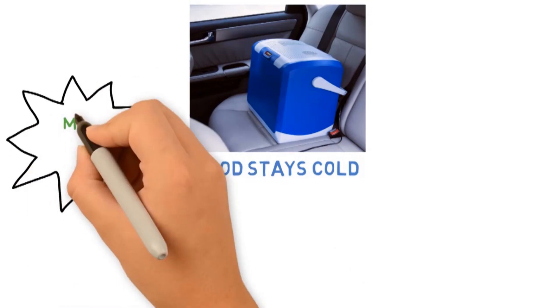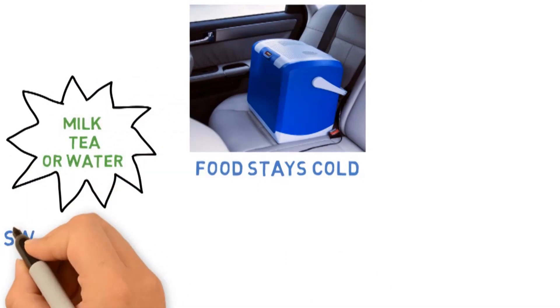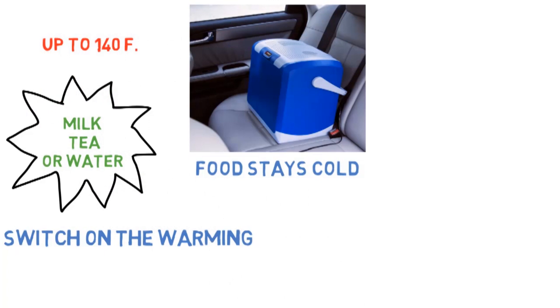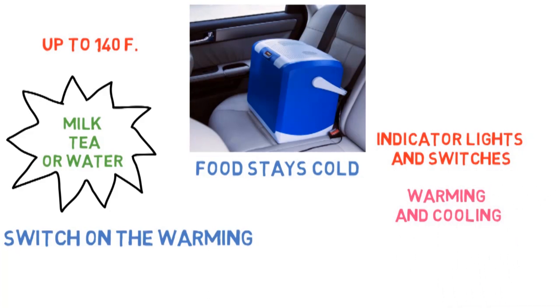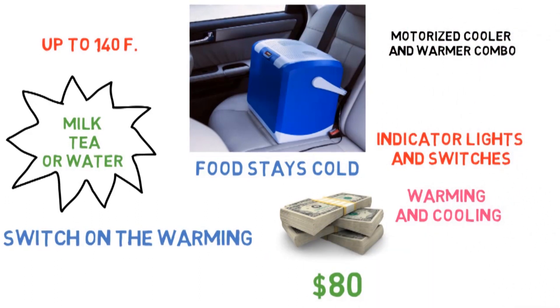But wait, that's not all. Want to store breast milk, bottled tea, or water at a higher temperature? Place the preheated items in the cooler and switch on the warming setting, and you can heat those items up to 140 degrees Fahrenheit. The built-in indicator lights and switches make it easier to see which setting the cooler is on, and the combination of warming and cooling makes for one heck of a handy travel accessory. $80 is a high price considering how small the cooler is, but it's so worth it to have the motorized cooler and warmer combo. Just be careful not to run this device when your car is turned off — it will drain your battery quickly.